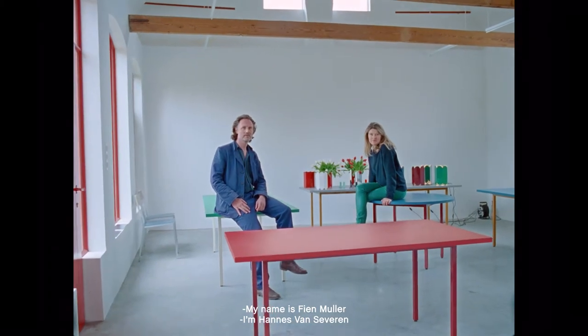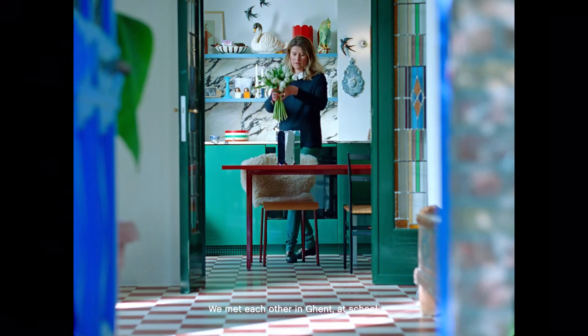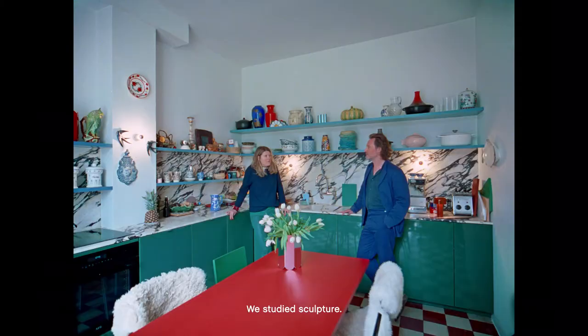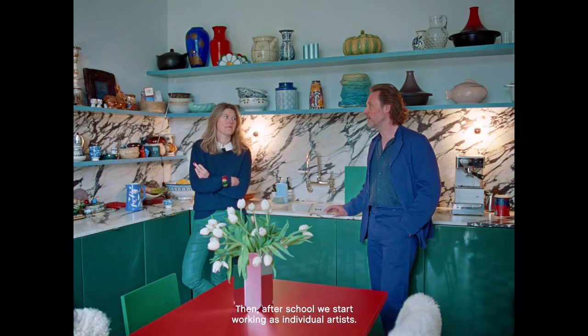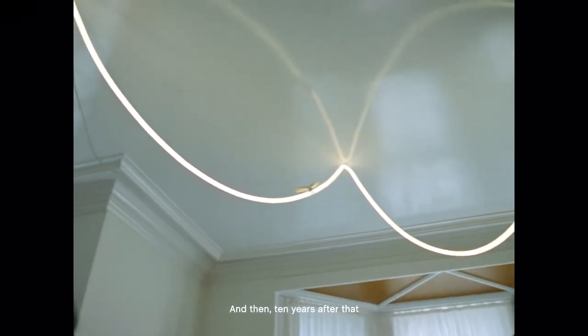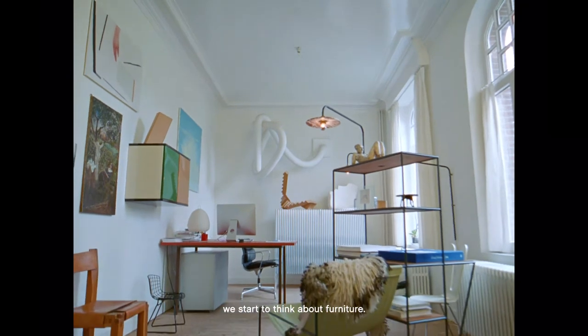My name is Fiedm Muller. I'm Hannes van Zeven. Together we are Muller van Zeven. We met each other in Gendt at school, where we studied sculpture. After school we started working as individual artists, and then ten years after that we started to think about furniture.